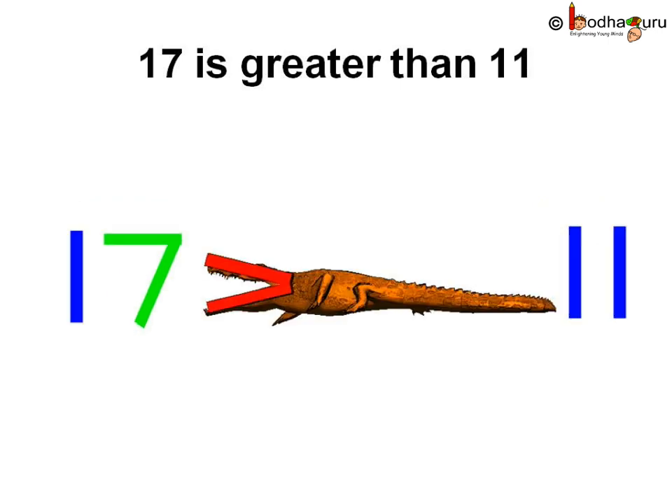And if there are 17 and 11, how would you show which number is bigger or greater? Just remember Kroko — which number would he select? Remember the shape of his mouth. Yes, we can show it as 17 greater than 11, and say that 17 is bigger than or greater than 11.